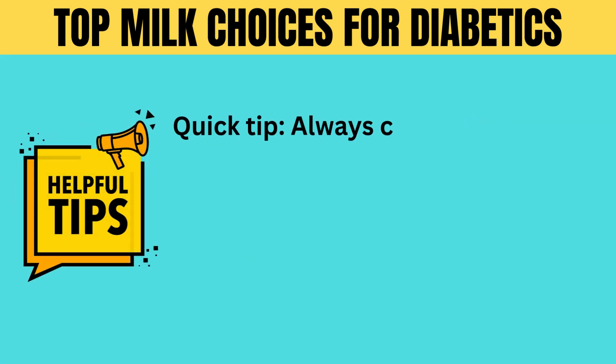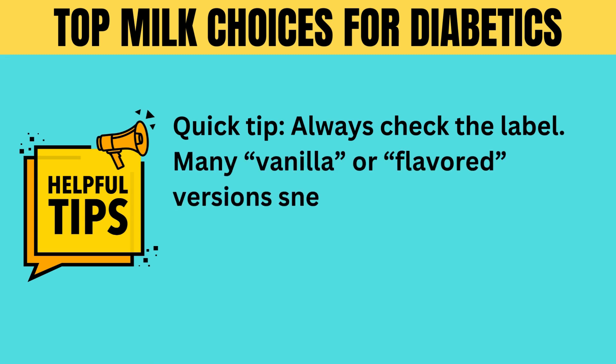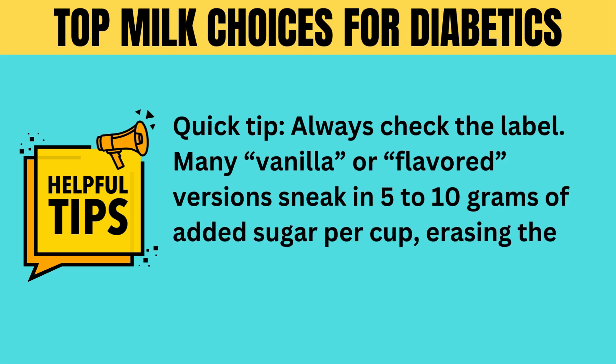Quick tip: always check the label. Many vanilla or flavored versions sneak in 5 to 10 grams of added sugar per cup, erasing the health benefits.